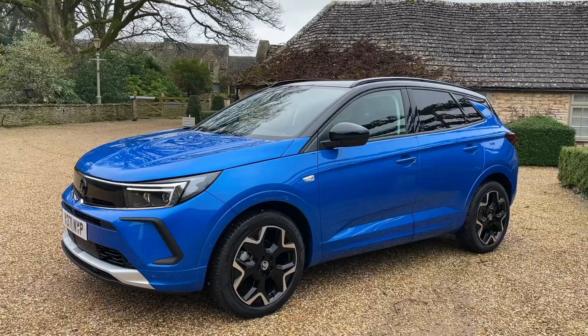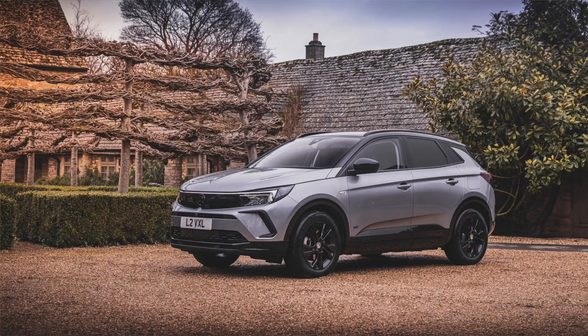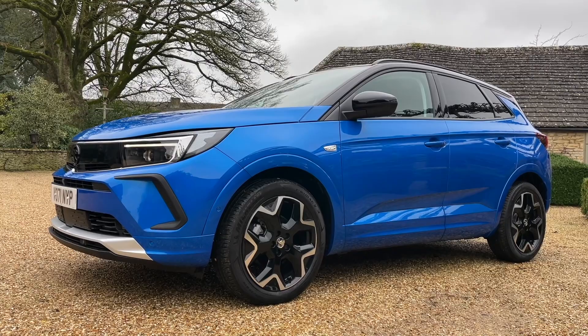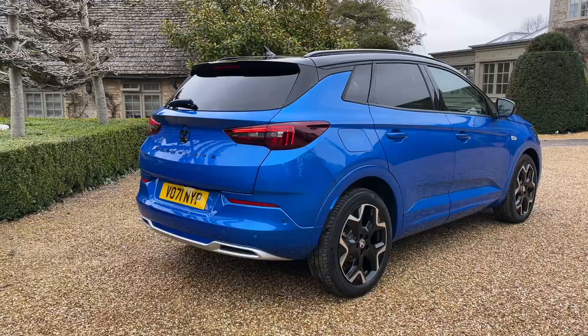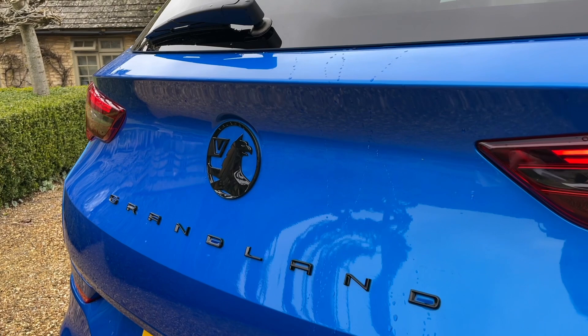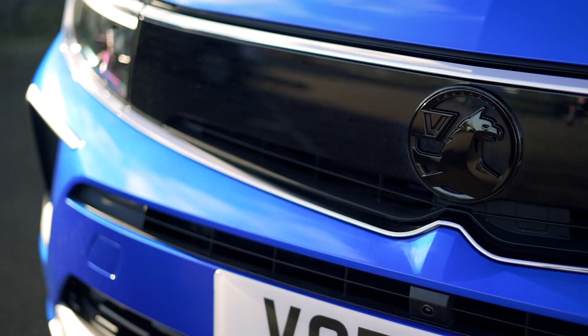Vauxhall has also completely simplified its model range — for the time being there are just three models: the Design, the GS Line, and the Ultimate. This is the Ultimate and it gets body-coloured trim, so all of the lower black plastic has been painted in this colour, called Cobalt Blue, a pricey £700 option, but it does look very nice teamed with this gloss black roof. At the back, there are new rear light clusters and the Grandland script spaced out over the boot lid. The black badging comes as standard on GS Line and Ultimate, and you get a black badge at the front too, giving the car a very distinctive look — a bold decision, because at the front you're effectively hiding the fact that it's a Vauxhall.